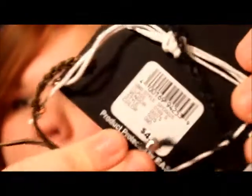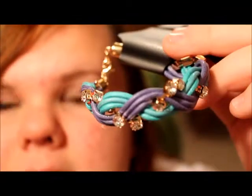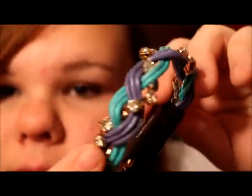The next bracelet I got is this really pretty one — I'm just in love with it. It's like a woven braid with purple and blue, and these really pretty diamonds beaded into it. I think it's super cute and it was only $3.99.